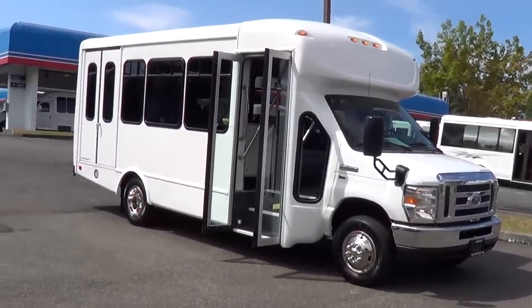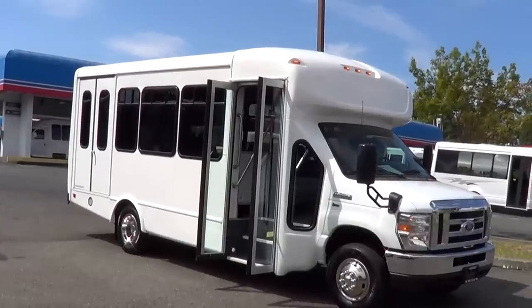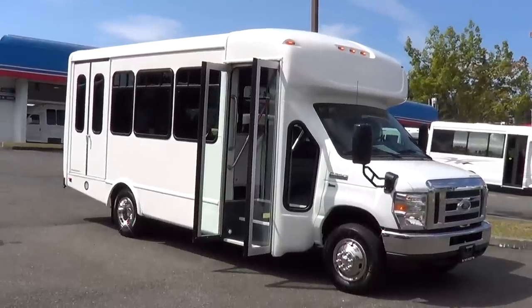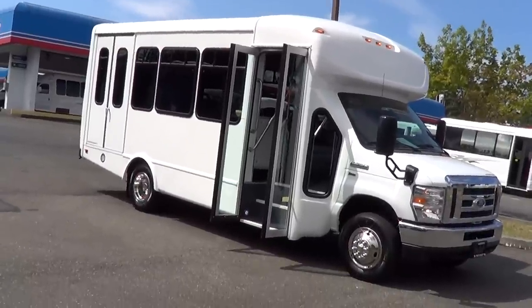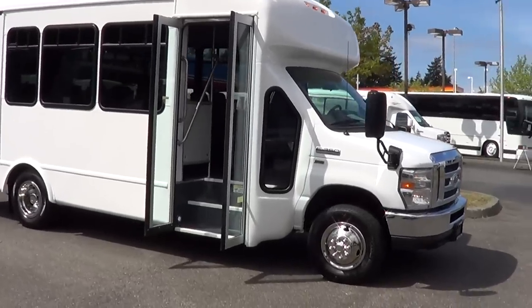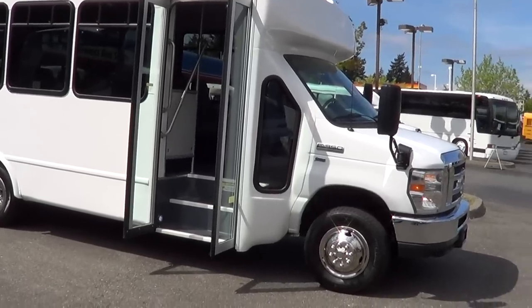Check this out: 2015 Ford Starcraft. This is a Starcraft body on a Ford E-Series chassis — E350 Ford van chassis — 12 passengers, two wheelchair capacity. This is a sweet little ADA shuttle bus right here. This is a dandy. Brand new shuttle bus, as you can tell.